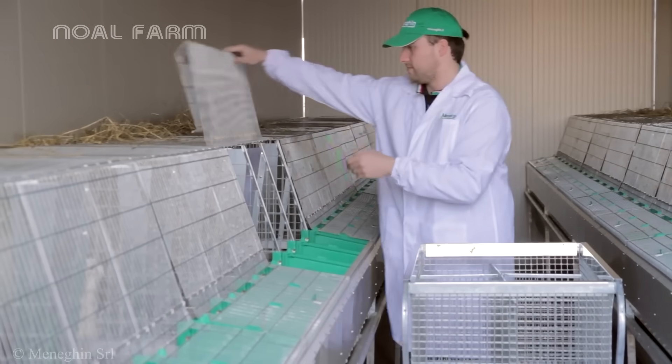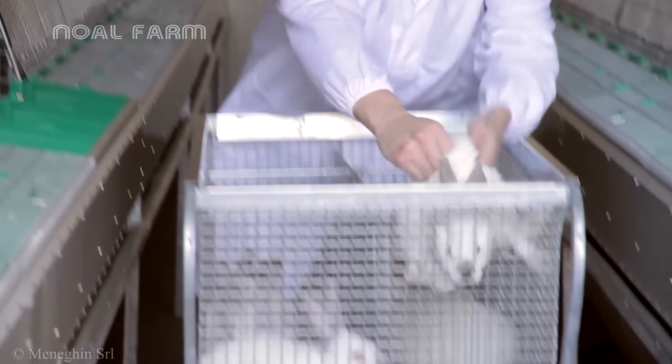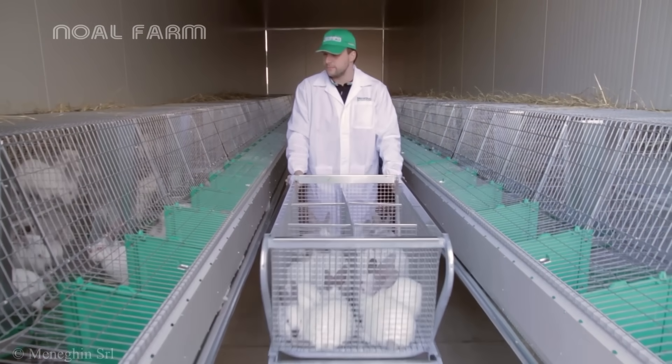When they reach between 2.2 to 2.5 kilograms around the fourth month, the rabbits are considered fully mature and ready for harvest.